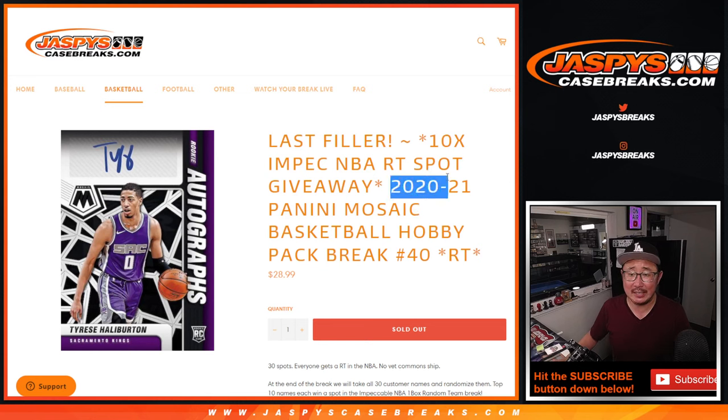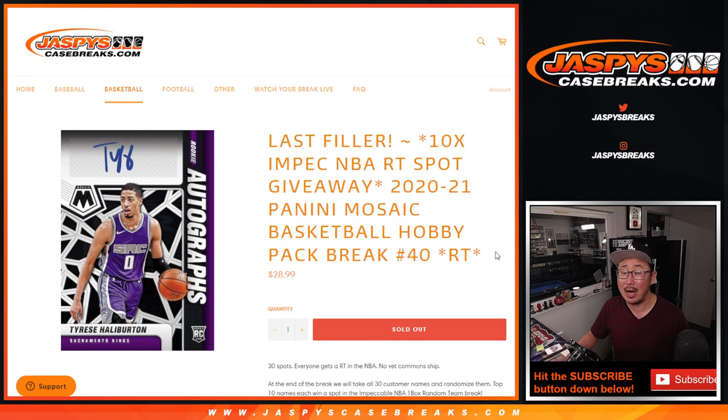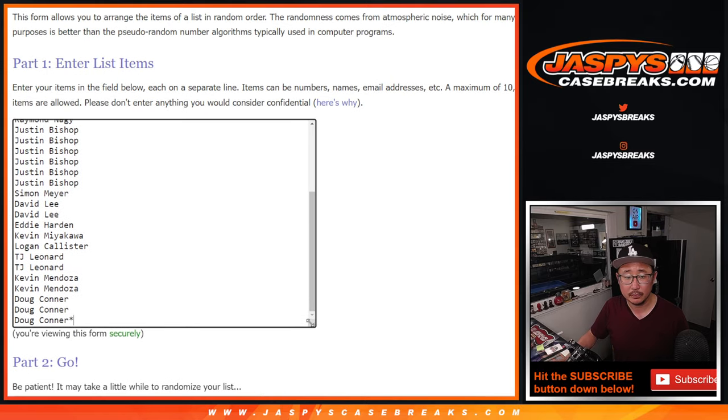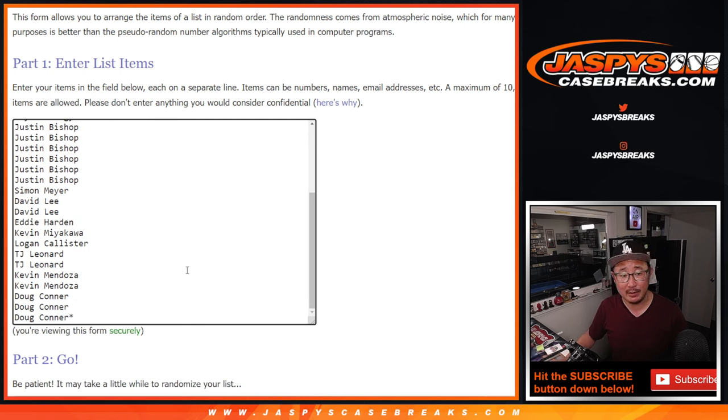Hi everyone, Joe for JaskiesCaseBreaks.com coming at you with the last filler pack we got to do to unlock that impeccable basketball random team break, giving away 10 spots at the end of this one. But first, we got to do that hobby pack. Very big thank you to everybody here for making it happen. Appreciate it. And thanks to this group, right around here somewhere, for the late night rally. I appreciate it.